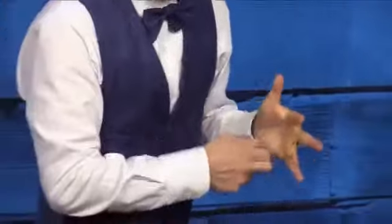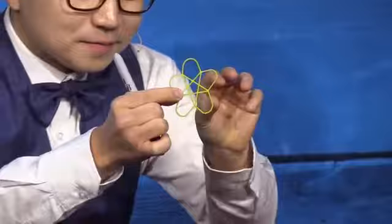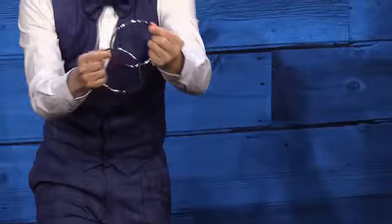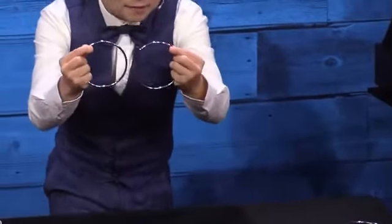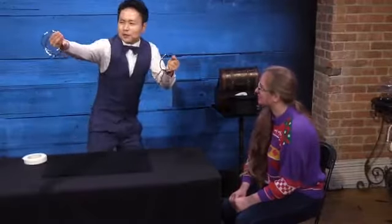Rubber Band Stuff is an effect where you create an amazing souvenir using a rubber band. My ring routine is next. This uses close-up sized linking rings and involves finger rings, eyeglasses, and some really impossible penetrations.